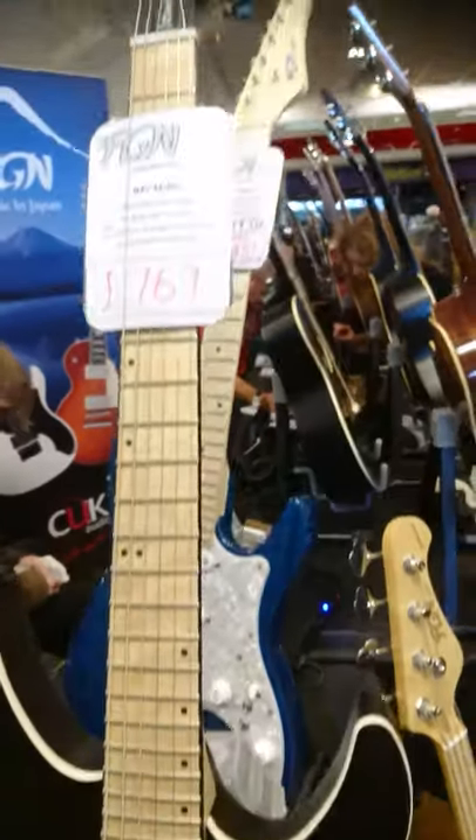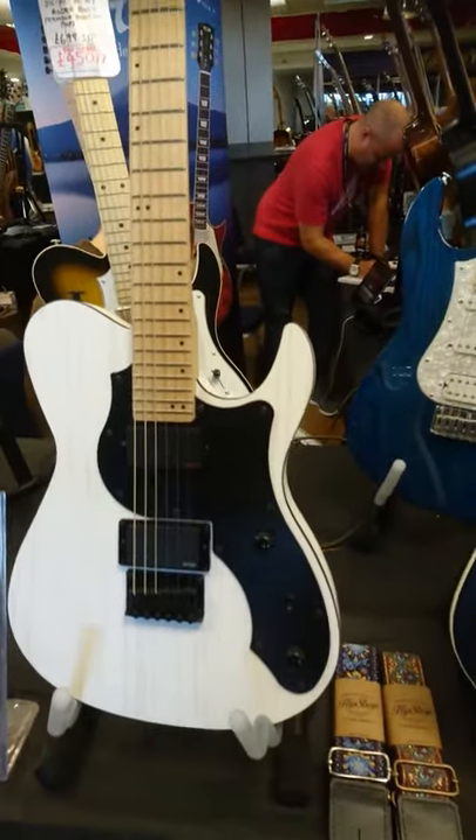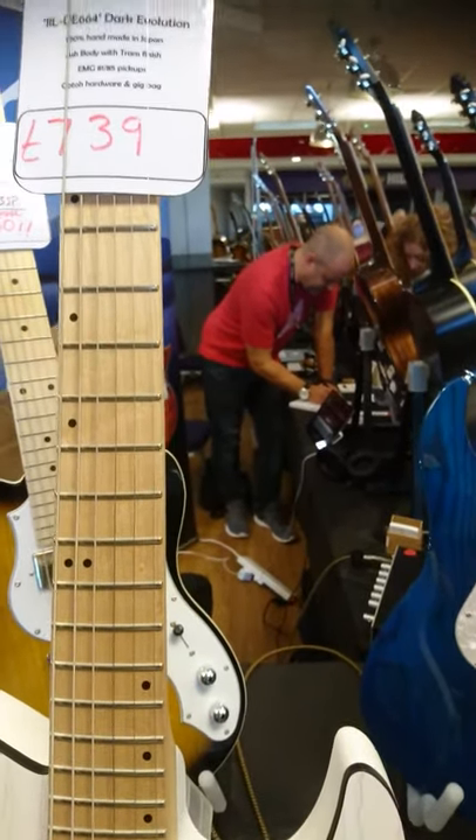This particular model here comes with EMG, for example. And they have a circular fretting system — on the frets, you'll notice there's a slight curvature, which is patented by FGN.